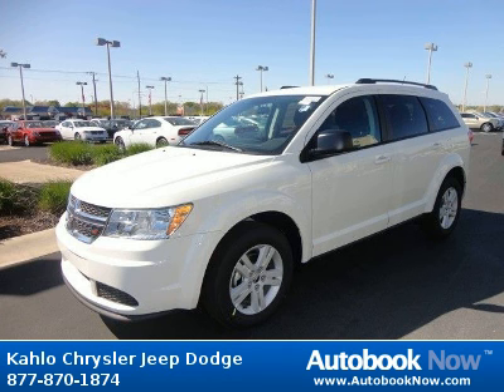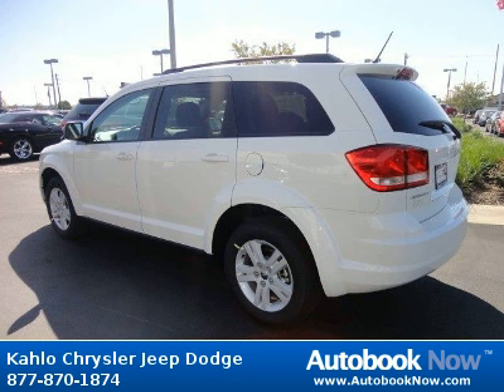This 2012 Dodge Journey is available at Kahlo Chrysler Jeep Dodge in Noblesville, Indiana. This Journey has a beautiful white color. It has 5 miles on it.